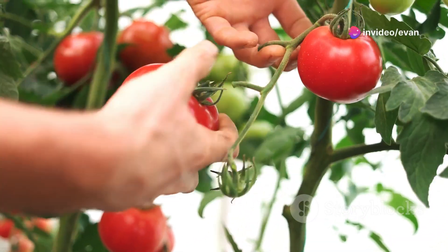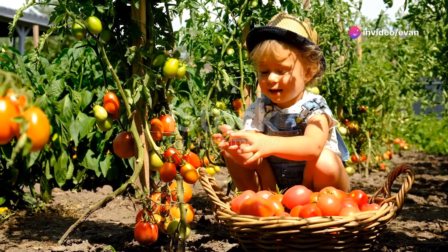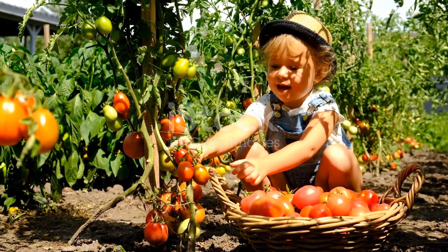Hey there fellow green thumbs! Today I'm going to share my top 10 tips to help you grow tomatoes like a pro. Whether you've got a backyard garden or just a sunny windowsill, these tips will definitely come in handy.